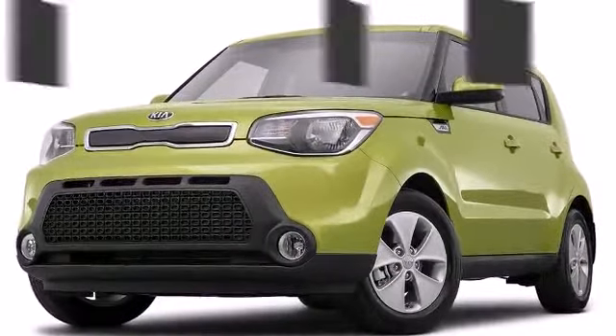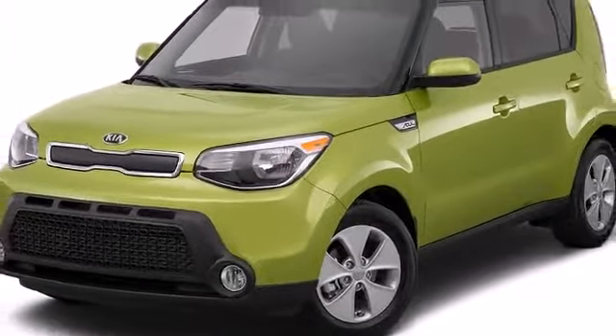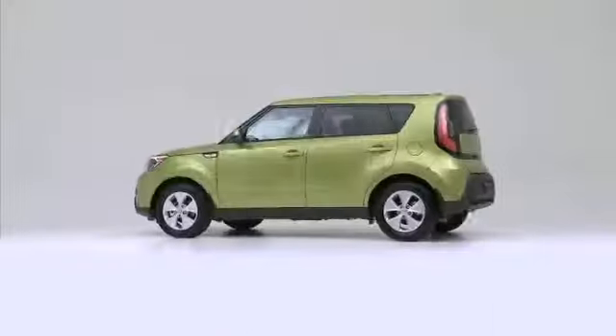The 2015 Kia Soul, continuing to challenge both itself and others in the hatchback segment.